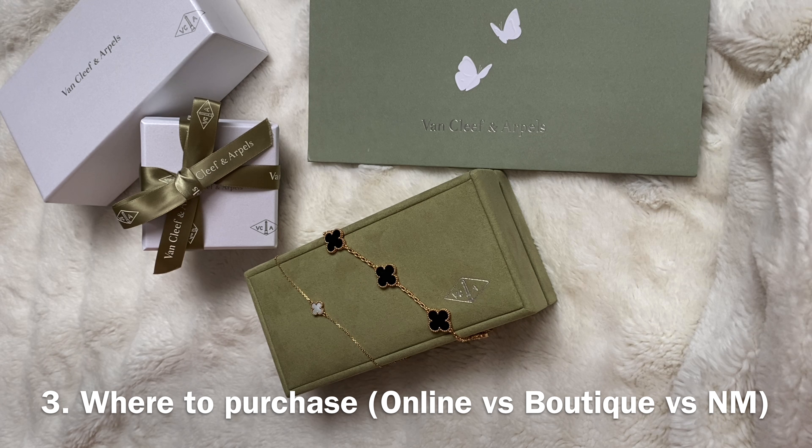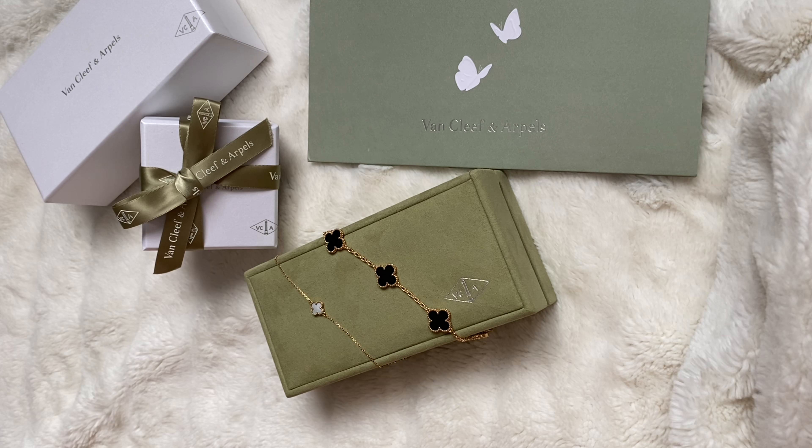Let me go over where to purchase your items. Van Cleef and Arpels has the e-boutique and also the regular standalone boutiques. In case you weren't aware, Neiman Marcus also carries Van Cleef and Arpels and has their own VCA boutique inside their stores. These stores are owned by Neiman Marcus, not by VCA. All the merchandise is Neiman Marcus, and so all the return policies follow Neiman Marcus rules, not VCA boutique rules.